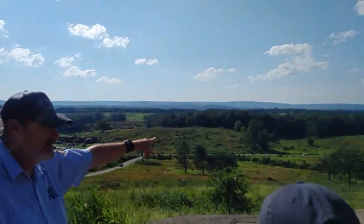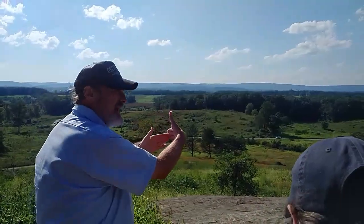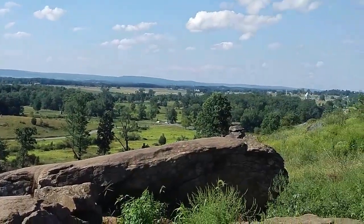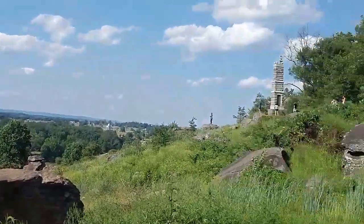Behind the trees in front of us, it will extend out to the peach orchard beyond, where it will make the right angle. If you look all the way up to your right front, you see the barn with the three spires out there? So you get a sense of just how much ground these men are covering.